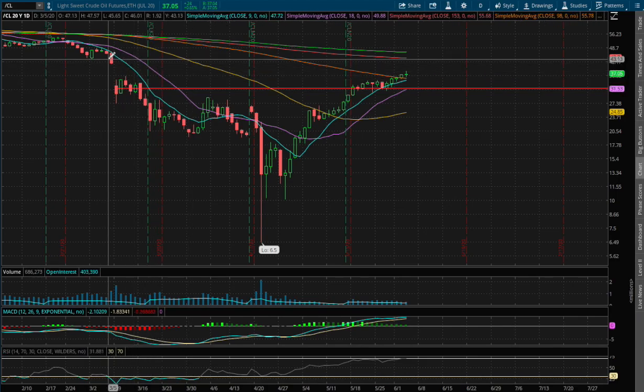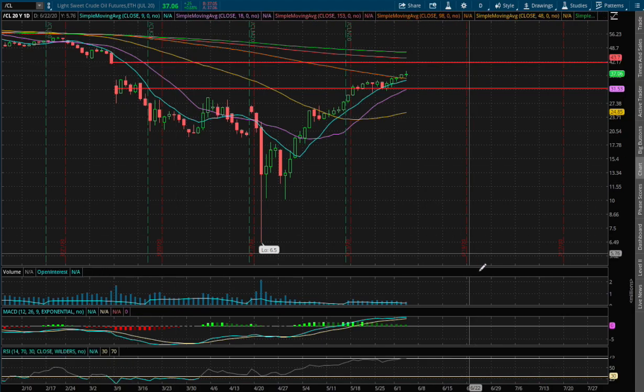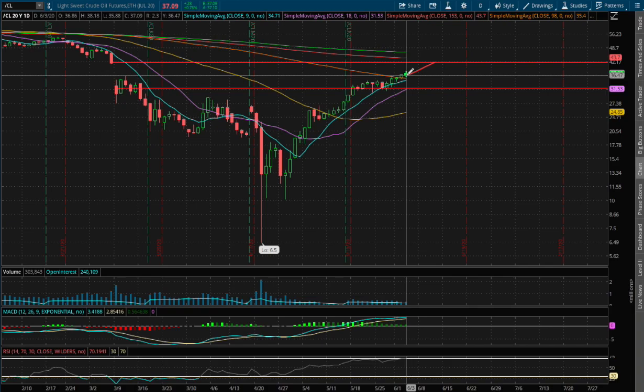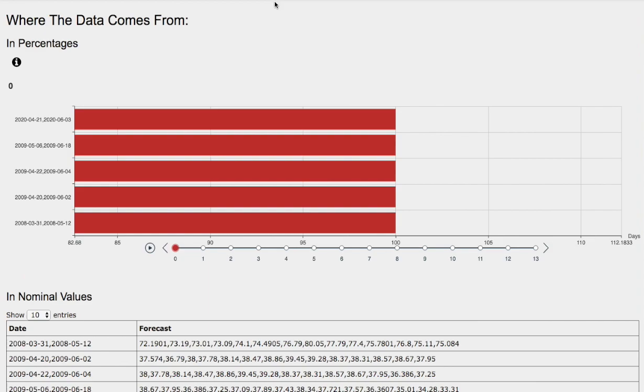As for resistance, if we manage to climb higher I see a possible resistance around a price of $43.13. We had a gap between March 6th and March 9th, so there is an open gap we may possibly fill in the coming days. To the upside, filling that gap represents a price movement of 15%, and to the downside, hitting previous support levels is roughly around 13%.